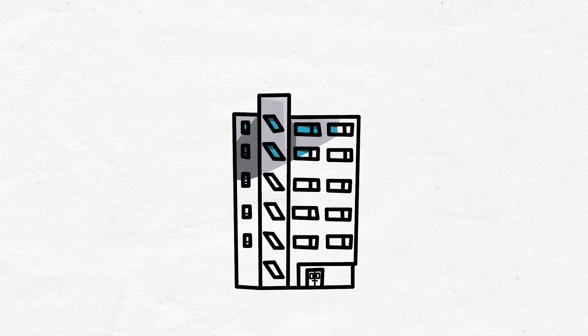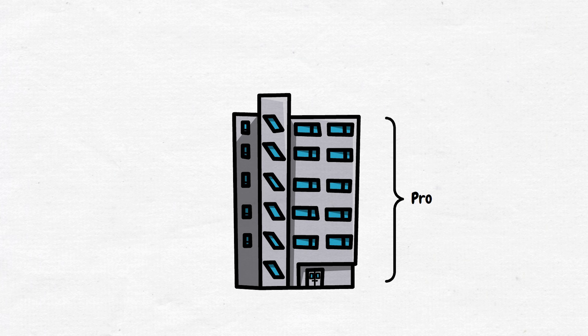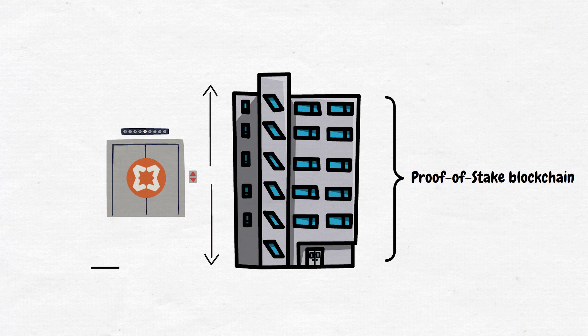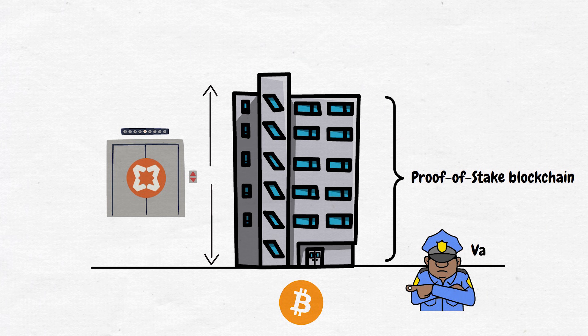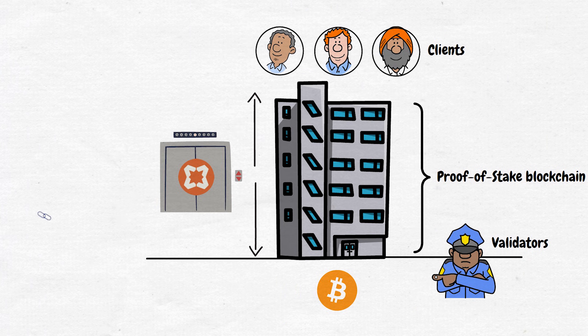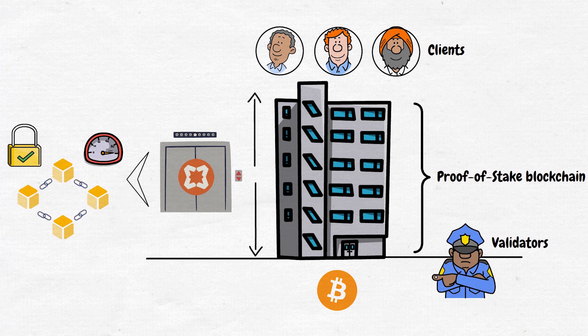Let me help visualize this. Imagine a multi-story building: the foundation and main structure are the proof-of-stake blockchain. Babylon is like a specialized elevator system connecting each floor. Bitcoin is the solid bedrock underneath, providing ultimate stability. The validators are like security guards ensuring everything is running smoothly. Clients are the building's residents, able to trust the structure thanks to all these systems working together.